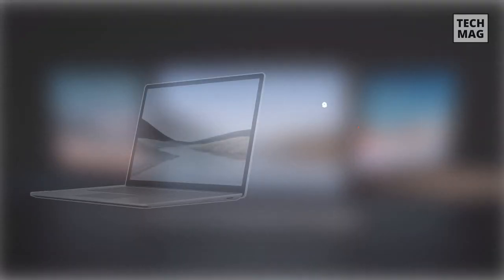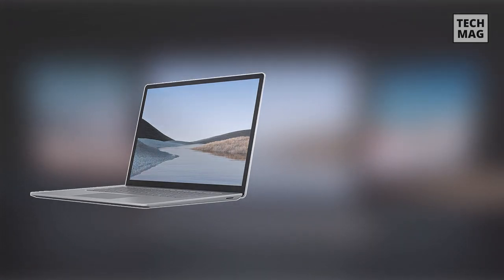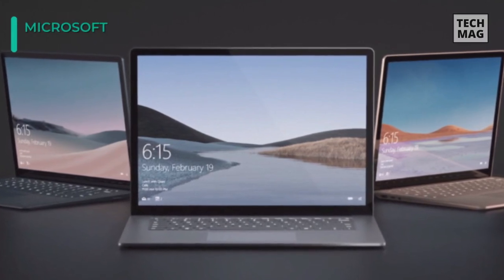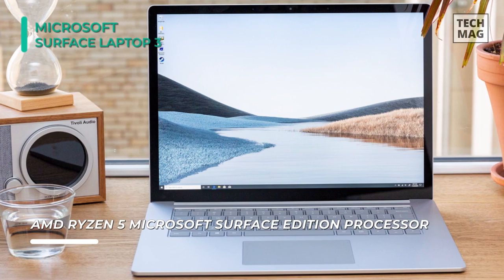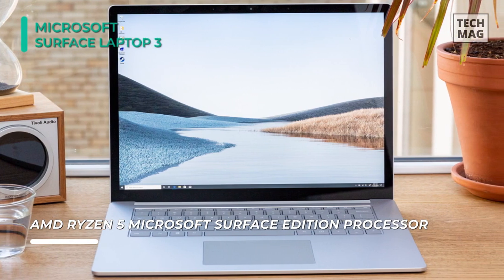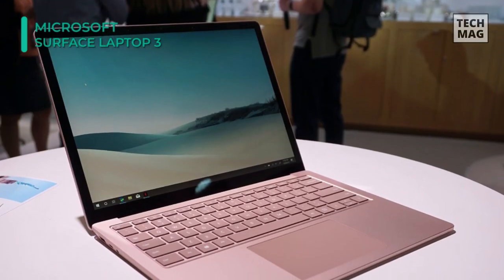Up next on the list we have the Microsoft Surface Laptop 3. It is powered by an exclusive AMD Ryzen 5 3580U processor and 16GB of DDR4 RAM, and it can efficiently multitask and quickly access frequently used files and programs. Your photos, videos, and files are stored on a 256GB SSD, which provides fast boot and load times.